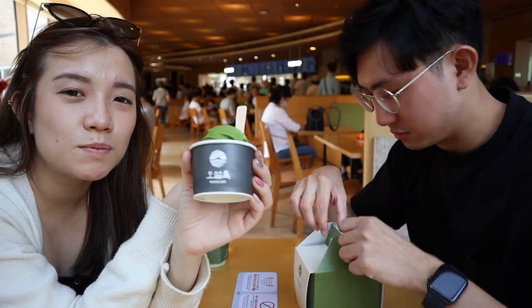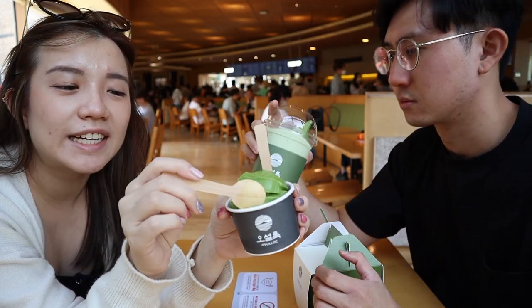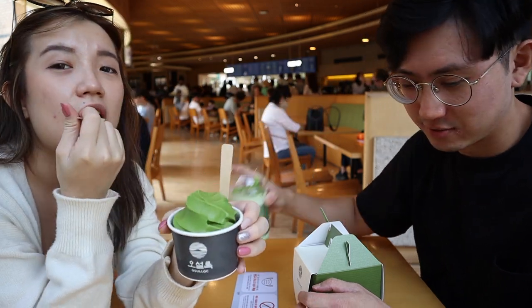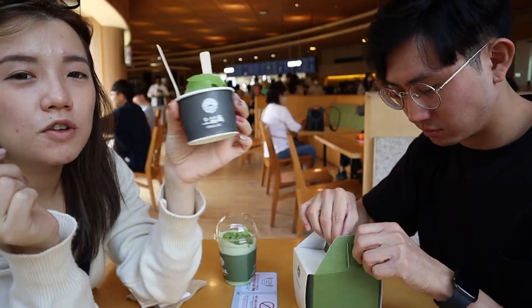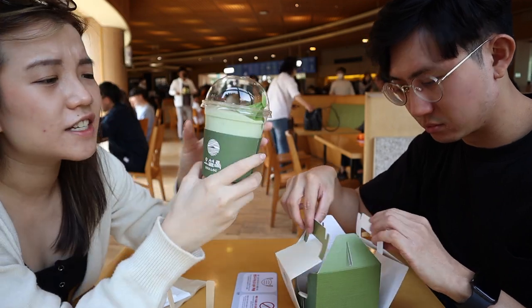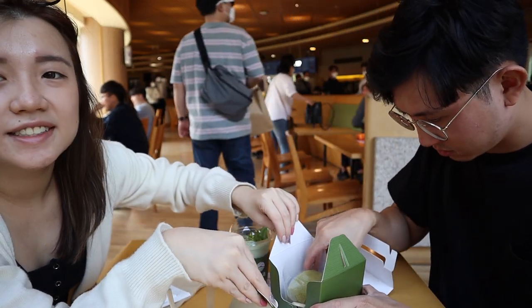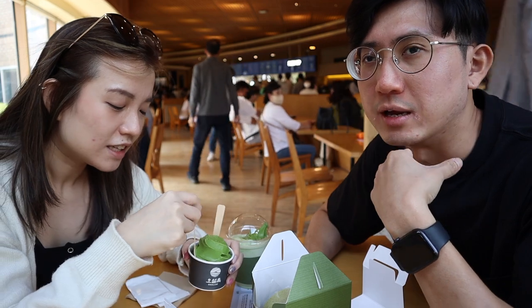One of the key areas of Jeju is the O'Sulloc Tea Museum, known for their teas. Obviously we had to get their matcha — this set comes with an ice cream, a matcha wrap, and a cheesecake. Look at the crowd, it's so crowded! We came on a Sunday but didn't expect this place to be this packed.